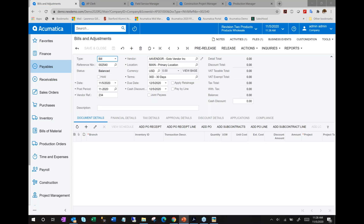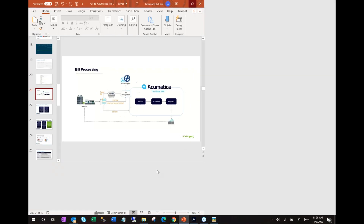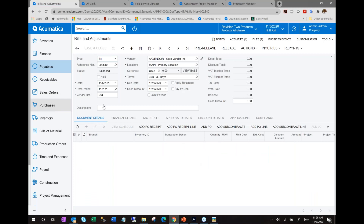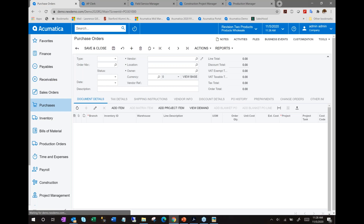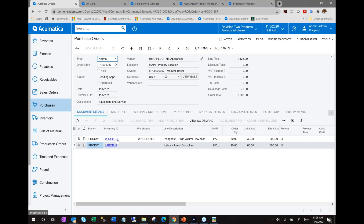Now let's walk through an AP workflow example start to finish. We'll look at a purchase order that's pending. I'm going to order some widgets and installation services from one vendor on one PO. Notice the PO status is currently 'pending approval.' In Acumatica, you can define approval maps — in this case, a two-step PO approval map where all purchase orders need finance team approval, and purchase orders over $5,000 also need approval from someone on the executive team.